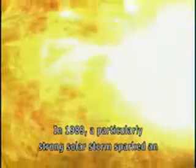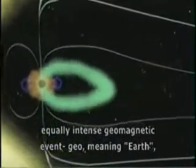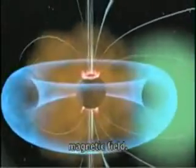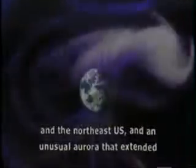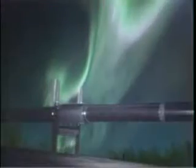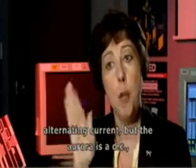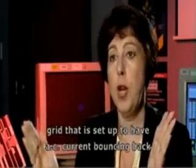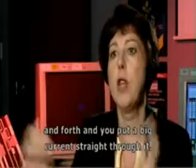In 1989, a particularly strong solar storm sparked an equally intense geomagnetic event — geo meaning Earth and magnetic because it interacted with the Earth's magnetic field. The result was a power outage that covered much of Canada and the northeast U.S., and an unusual aurora that extended as far south as Texas. The power that comes into your home is AC — alternating current — but the aurora is DC, a direct current. So it causes big problems for a grid set up to have AC current bouncing back and forth, when you put a big direct current straight through it.